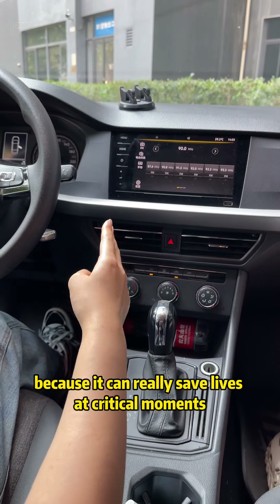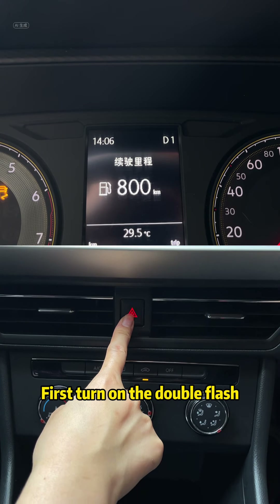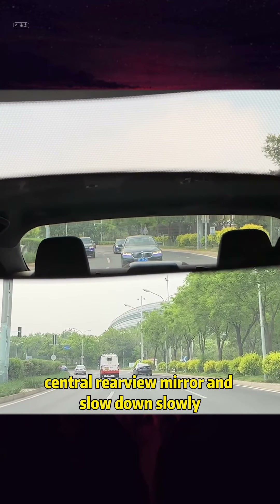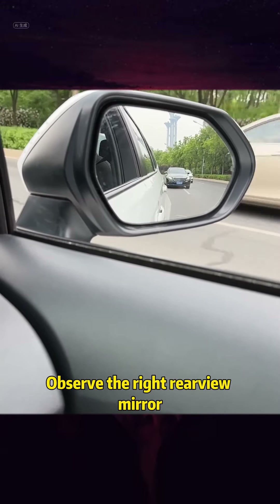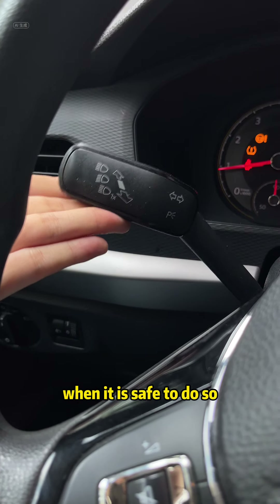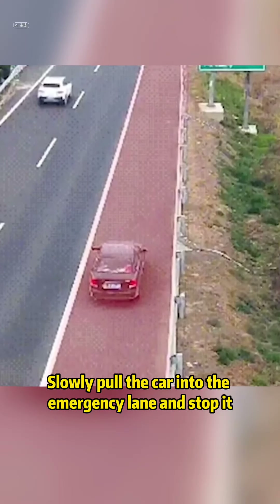Because it can really save lives at critical moments. Your line of sight is blocked — don't panic. First turn on the double flash. Then check the distance of the car behind you through the central rear-view mirror and slow down slowly. Observe the right rear-view mirror, check if there are any vehicles driving next to you. When it is safe to do so, turn on the right-turn signal and slowly pull the car into the emergency lane and stop it.